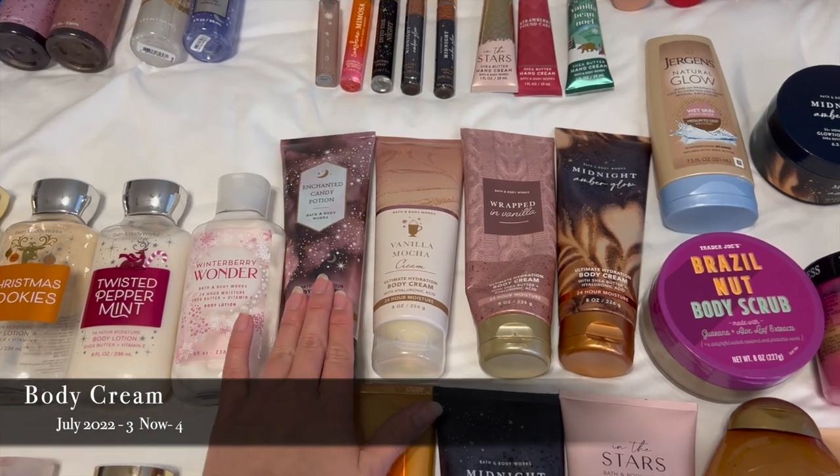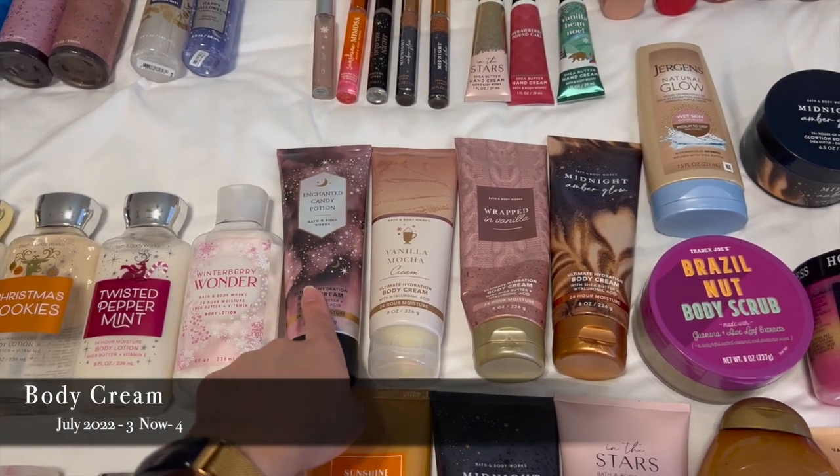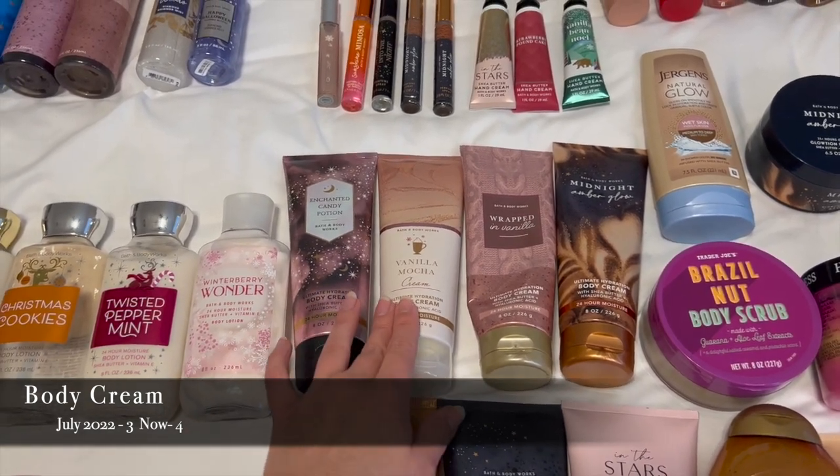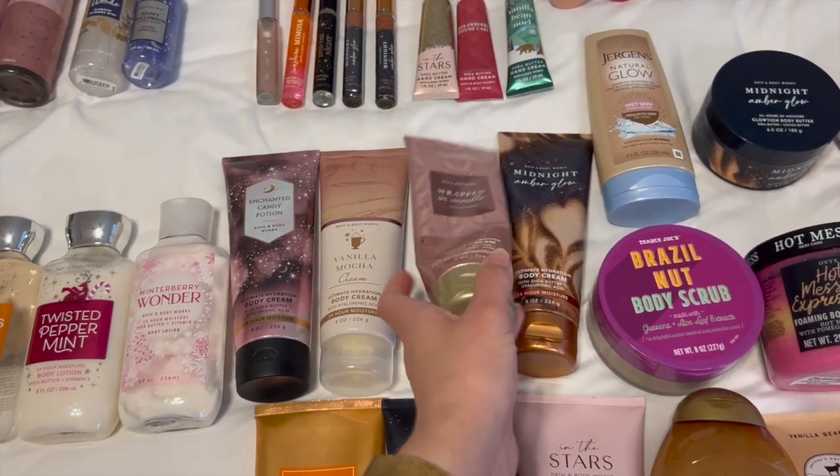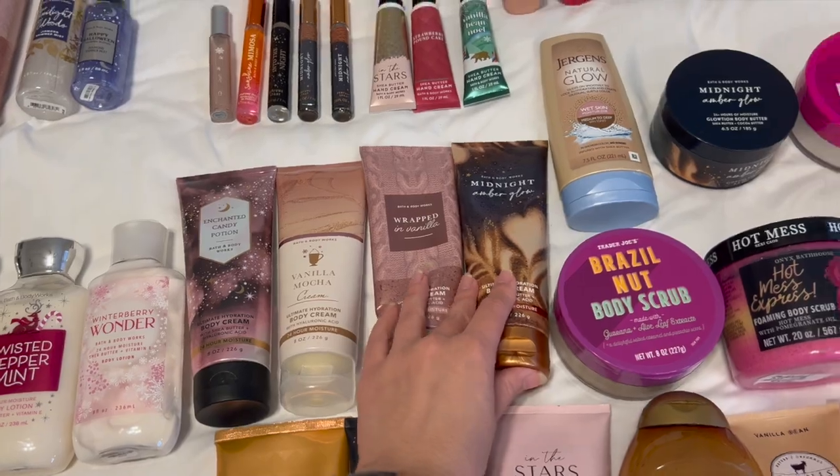I only have four body creams, so I'm doing really well in this collection: Enchanted Candy Potion — which I'm going to save for springtime — Vanilla Mocha Cream, Wrapped in Vanilla which I'm using right now (you can see I've made some progress on it), and a Midnight Amber Glow.